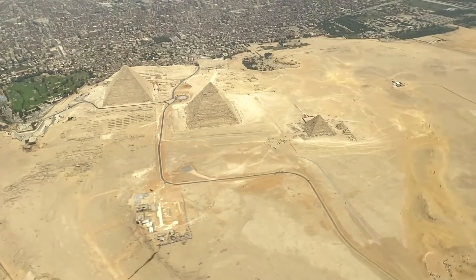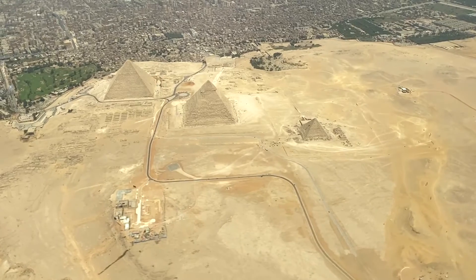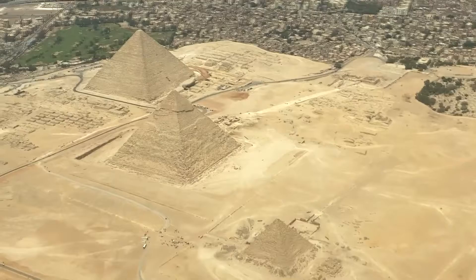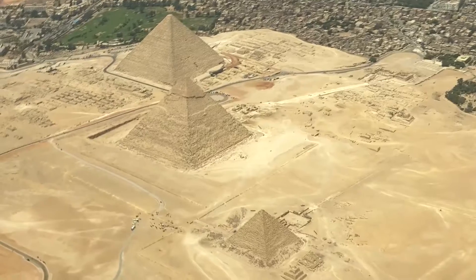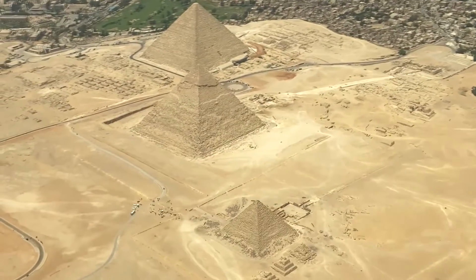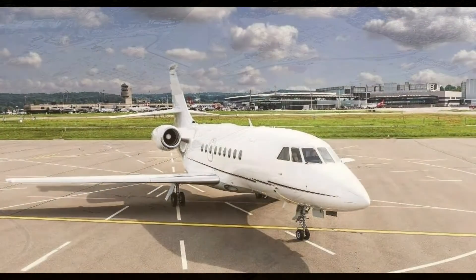Luxor, Aswan, Abu Simbel, and Siwa, to the Great Pyramids of Giza — your bucket list is now complete. At Icarus Jet Charter, we will take you everywhere.